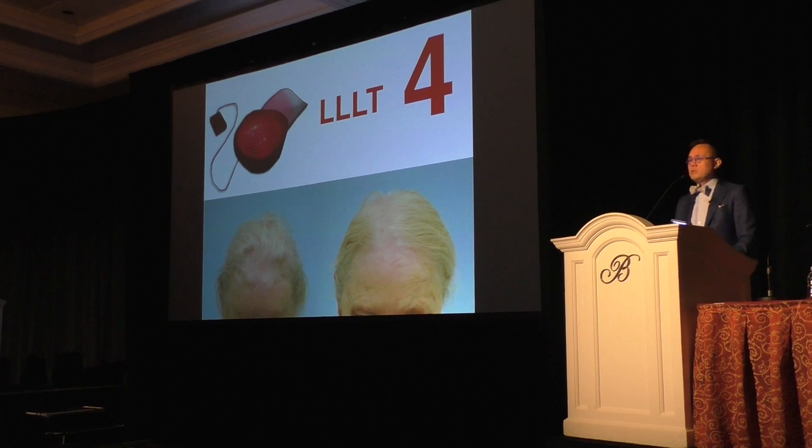I'm not here to mention any product names, but this is something that may be helpful in your practice even if you're not doing surgical hair restoration. I find it very, very helpful in my practice whether people are electing to do surgery or not.